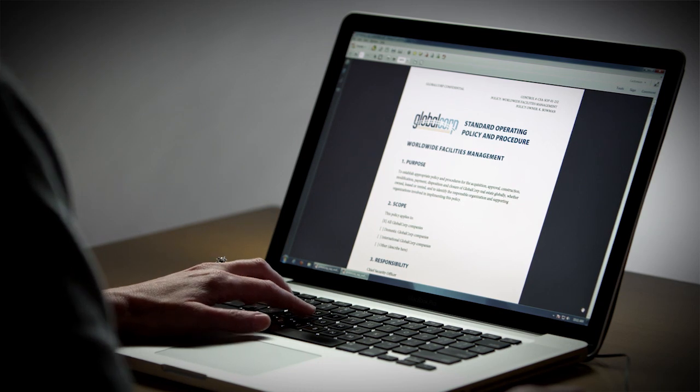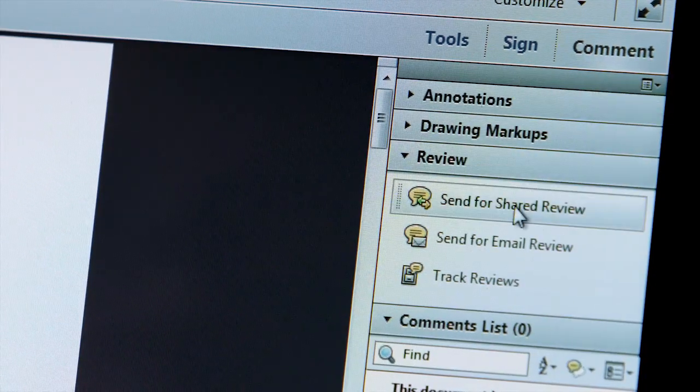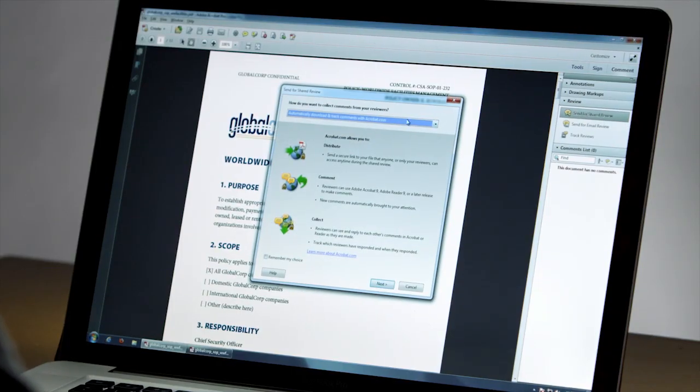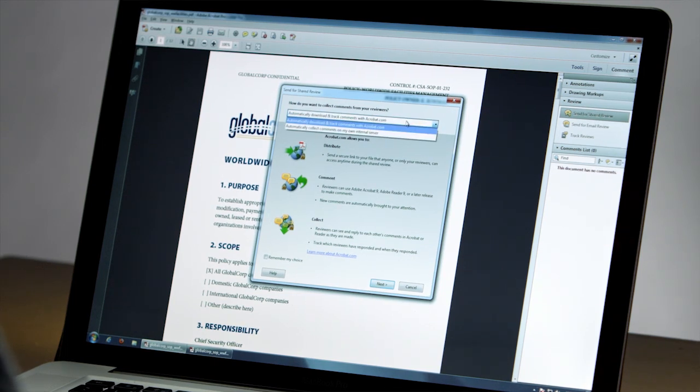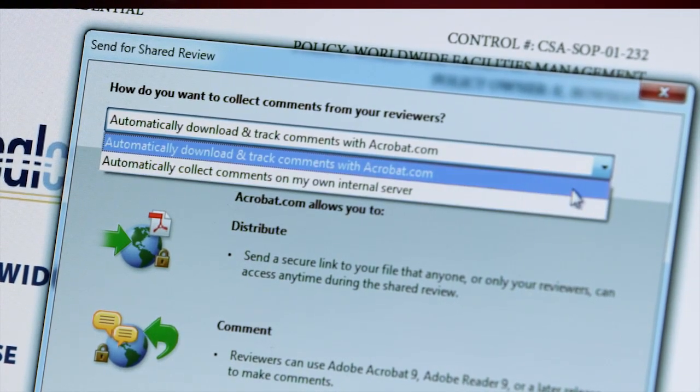Here's a document that I want to send out to the team so that I can gather their feedback. The comment pane has everything I need. I'll click Send for Shared Review. I need to select where I'd like those comments to be stored — that can be on an internal web, network, or SharePoint server, or I can use the online hosted service at Acrobat.com.